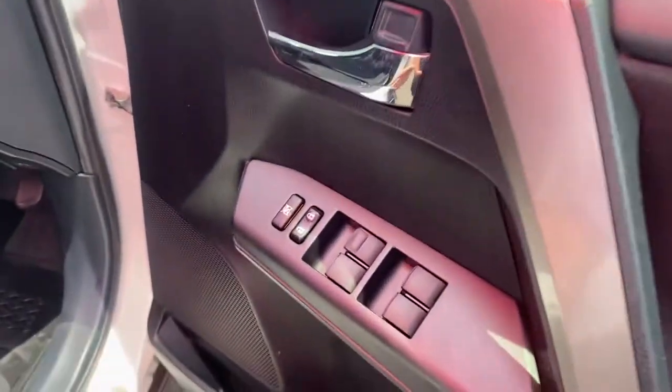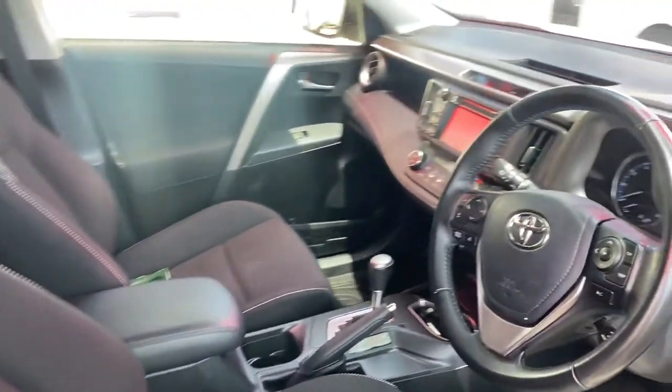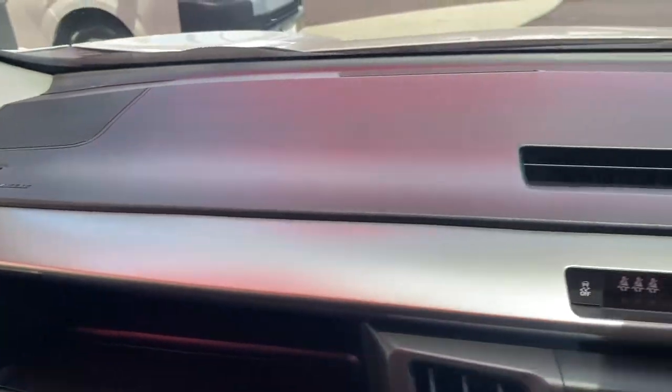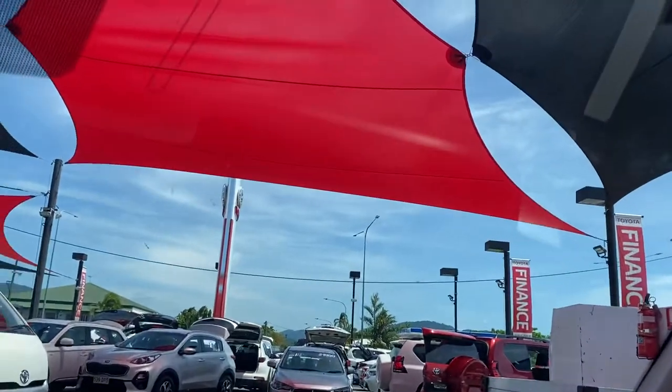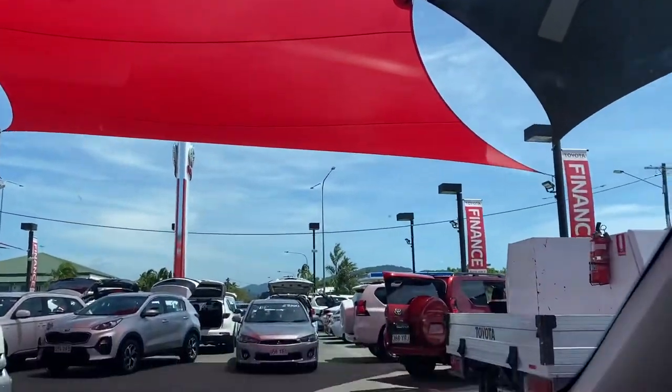Driver side door — opening it up. Power windows, central locking, cup holders and speakers. Very nice looking interior there as well. Carpet floors with rubber floor mats, and they are genuine from the factory — the Toyota badge confirms it. The dash is all in really, really good condition. The windscreen has no chips, no cracks or anything at all whatsoever.